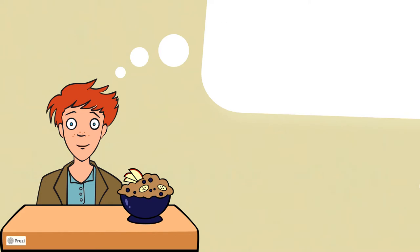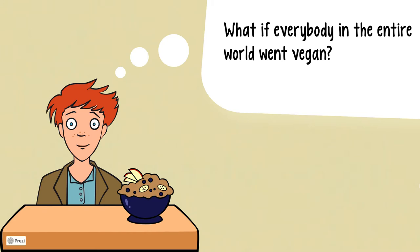This video also features the imaginary scenario: what if everybody in the entire world went vegan?